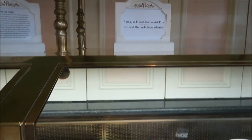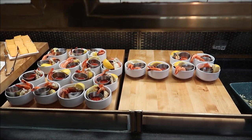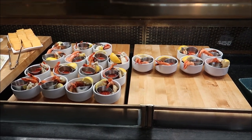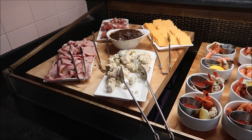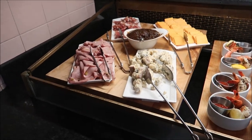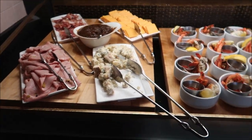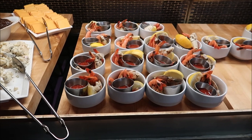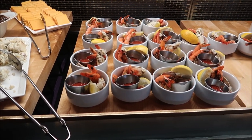Look at this shrimp and crab claw cocktail plate — doesn't it look so, so good? And then they've got a nice charcuterie-style setup here with some artisanal meat and cheese selections. This all looks really, really good. I'm not that big on crab, but I'm sure there are a lot of seafood eaters who would love this.